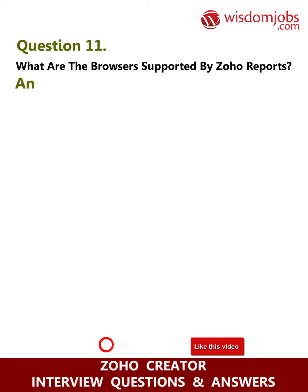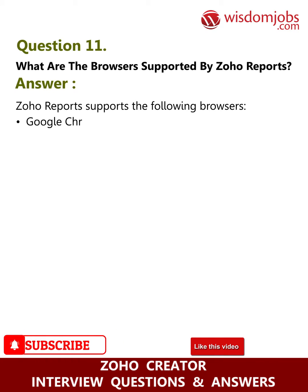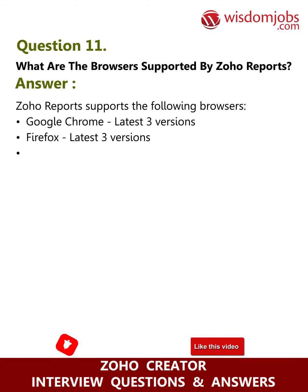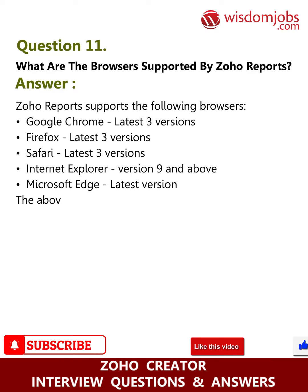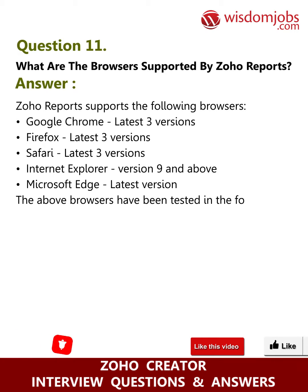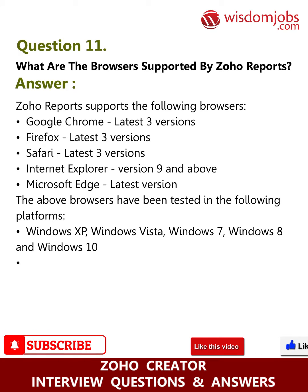Question eleven: what browsers are supported by Zoho Reports? Answer: Zoho Reports supports the following browsers — Google Chrome (latest three versions), Firefox (latest three versions), Safari (latest three versions), Internet Explorer version 9 and above, and Microsoft Edge (latest version). These browsers have been tested on Windows XP, Vista, 7, 8, and 10, Mac OS, Ubuntu, and Linux OS.